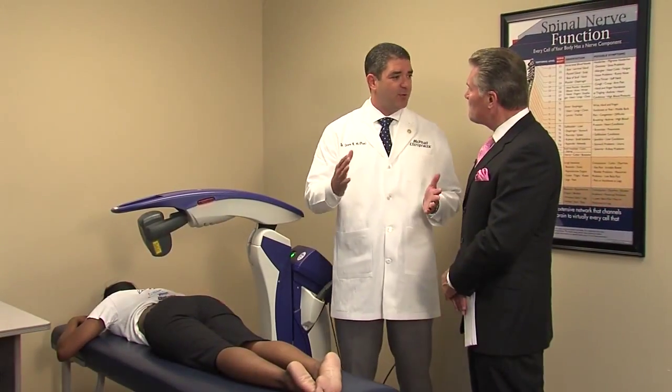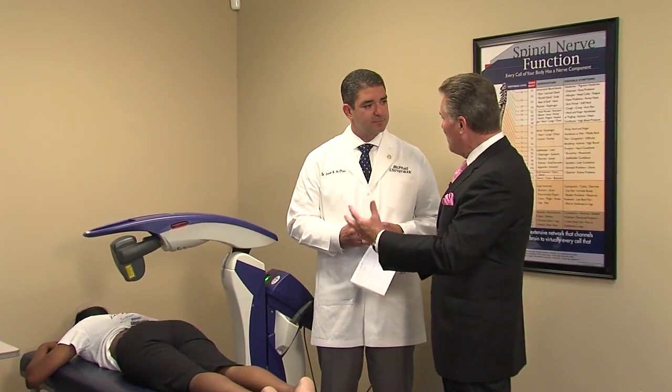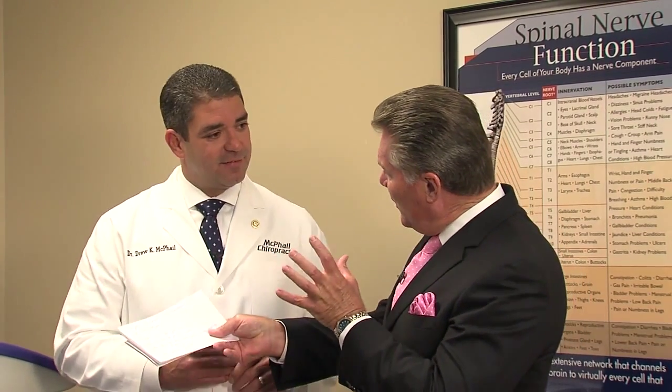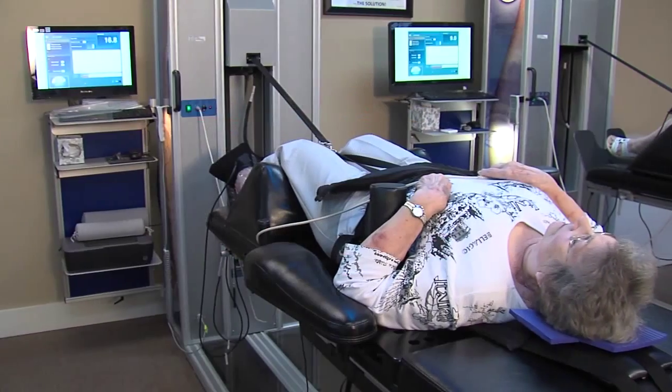Treatment time is roughly 10 minutes — anywhere from about 8 to 12 minutes, but generally about 10. Depending on the patient and the severity of the pain and where it's located, several treatments may be needed. The healing response on a cell can be anywhere from 30 to 60 days, so we need to give it the best opportunity to heal. Ms. Jones has been on the decompression, where pressure has been relieved from the spine, and now there needs to be an additional healing process — that's what the cold laser is doing.